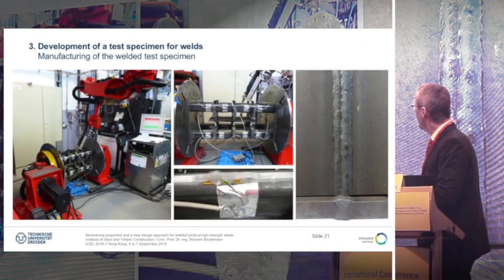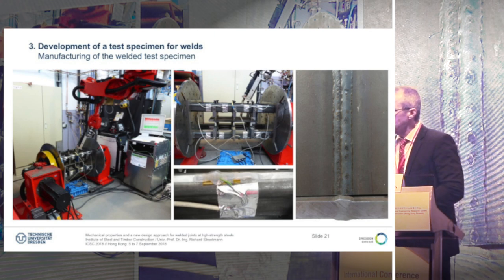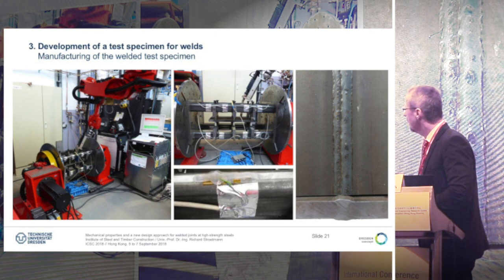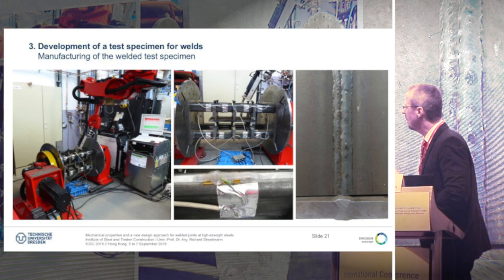This is our welding robot which we used to prepare the test specimens. It is a 6-axis robot and we have a rotatable table to perform the welds. We changed the preheating temperature and welding speed to get different cooling times t8/5 between 5 and 20 seconds to check the influence of cooling time.